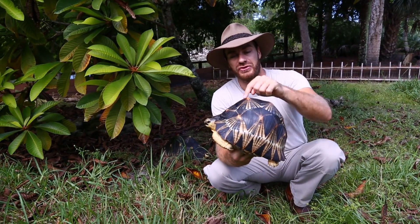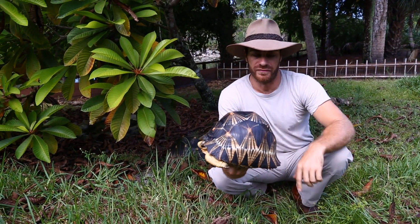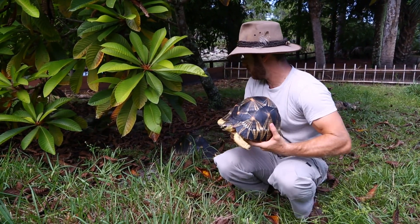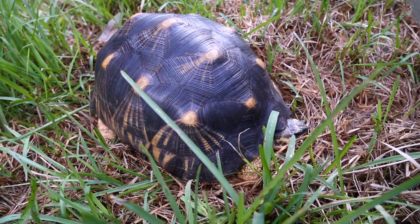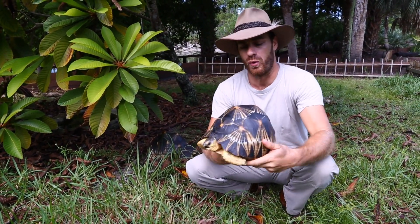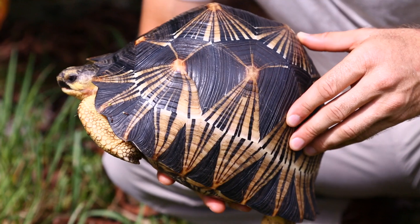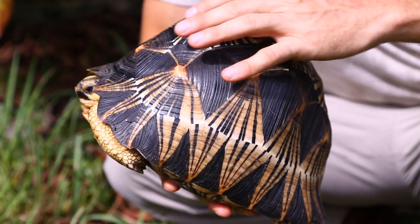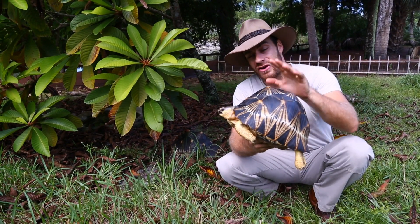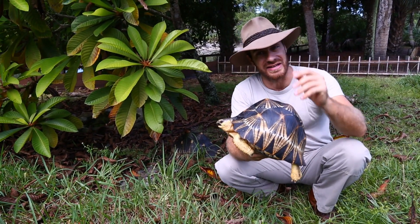It gets its name from these radiating lines that come out off of their scutes. Now these are highly variable — many different animals. As you can see, the one behind me has some different patterns. Plenty of different radiating lines. Some are a little bit more yellow, some are a little bit more black. But you can just see how gorgeous this animal is. And it's because of that beauty that has caused this animal to decline in its native range.